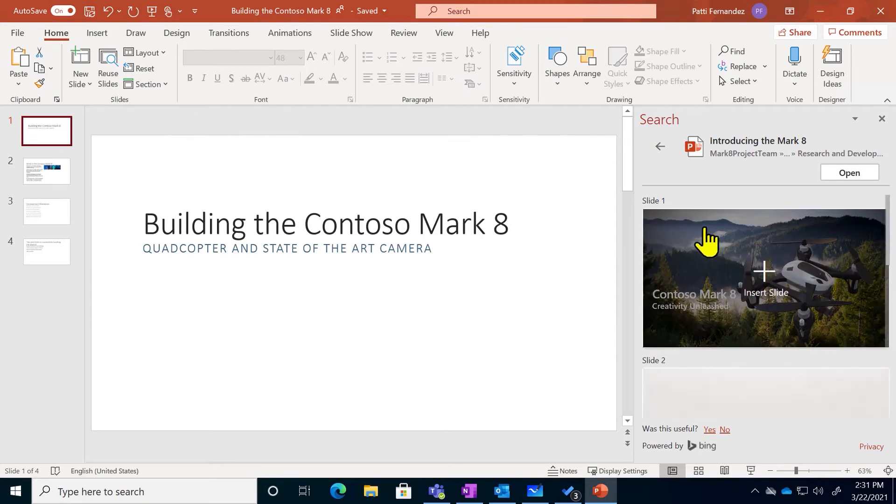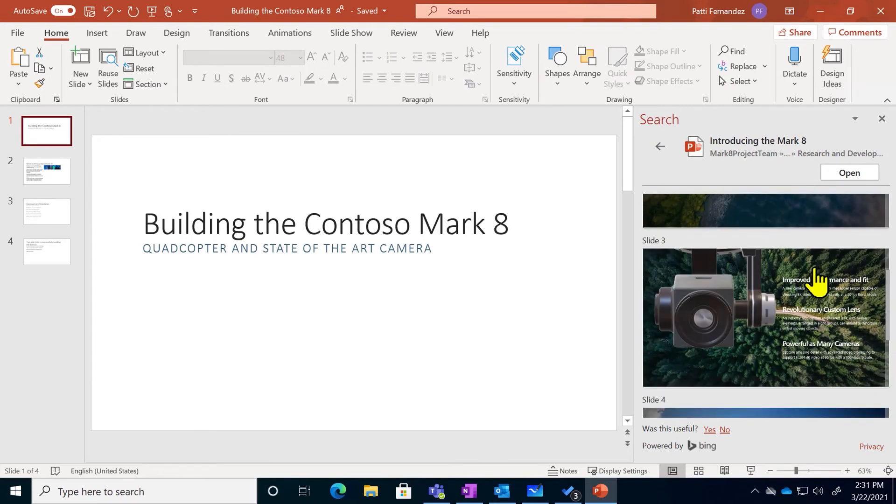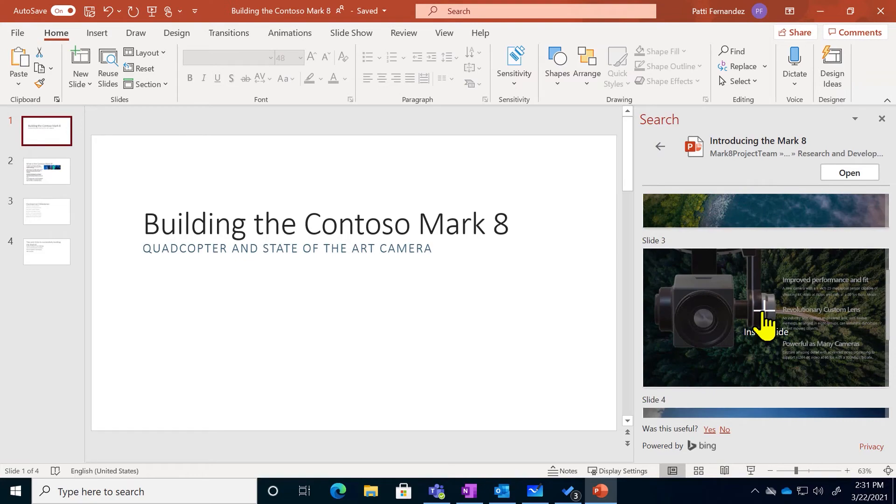I can look through, find a PowerPoint, and drop in slides without needing to open up a lot of documents. Now I'm taking advantage of things that maybe I've made in the past or my colleagues have already made for me. No need to reinvent the wheel.